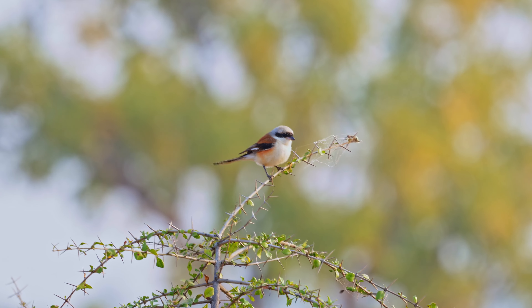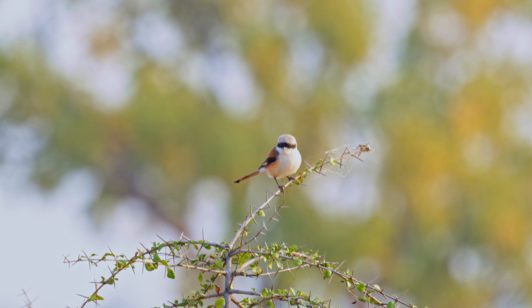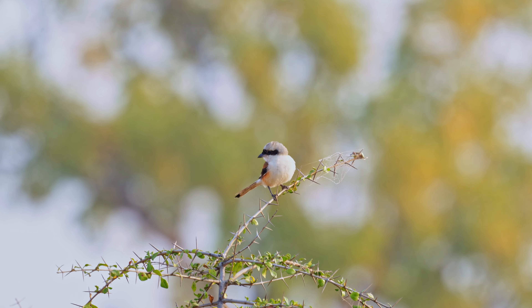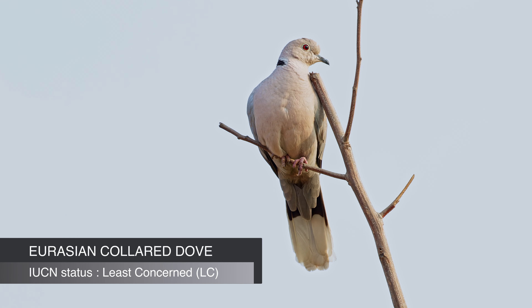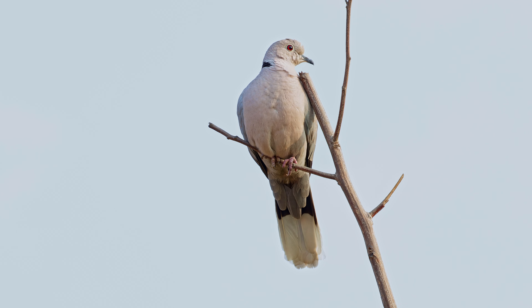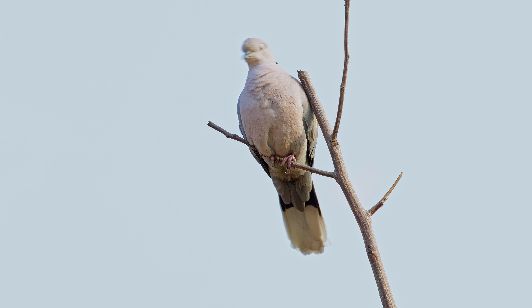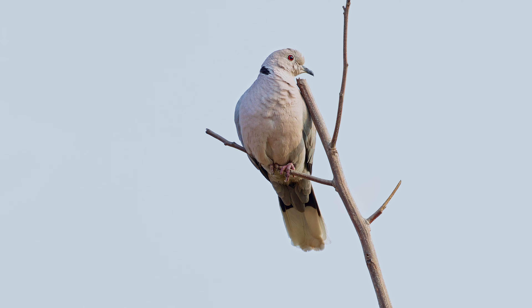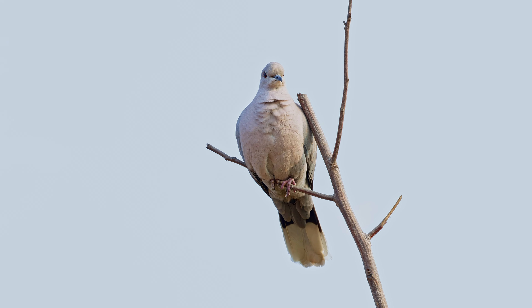As we went deeper inside the reserve, we saw a beautiful bird beside the road — this is a bay-backed shrike, a small-sized bird named because of its brownish-grey back and wings contrasting with a buff-colored underside. This bird is a resident of the Indian subcontinent and prefers open habitats such as grasslands, scrublands, and agricultural areas, often found perched on exposed branches or wires from where it can scan the surroundings for prey.